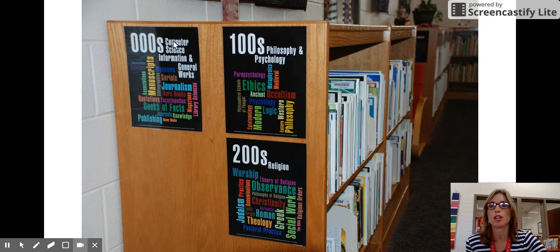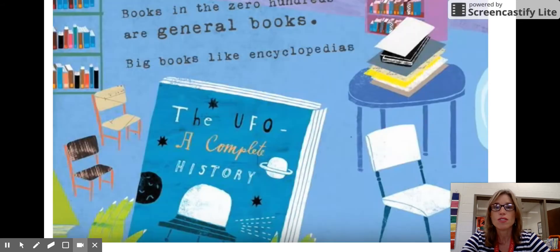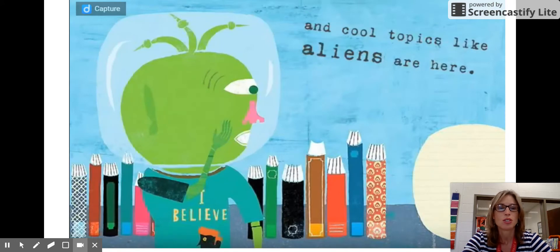We're going to start talking about the zeros. These books have general information — books about facts, mysterious disappearances, paranormal, ghosts, monsters, aliens. All of those topics are here in the zeros. So from an encyclopedia or an almanac to an alien book, it will all be right here.